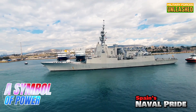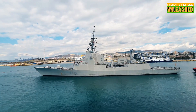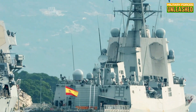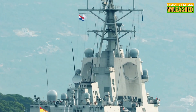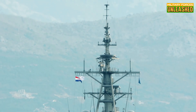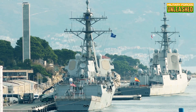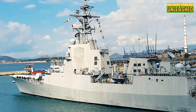Despite the challenges, the Alvaro de Bazan class remains a symbol of Spain's naval ambitions and its commitment to playing a leading role in NATO operations. These frigates represent a significant step forward for the Spanish Navy, demonstrating that a smaller country can still field a modern, capable fleet. The F-100s have earned their place in the fleet and in the history books — not just for their capabilities, but for what they represent: a nation's determination to innovate and remain relevant in an ever-changing military landscape. But as with any symbol of power, the Alvaro de Bazan class also serves as a reminder of the trade-offs that come with pushing the boundaries of technology, highlighting the challenges of balancing capability, cost, and sustainability in modern naval warfare.